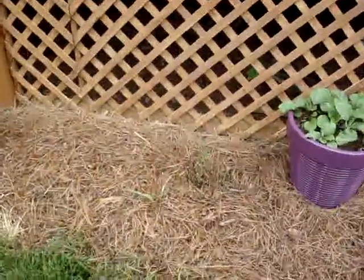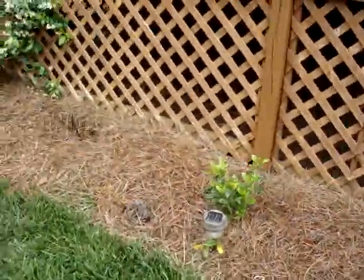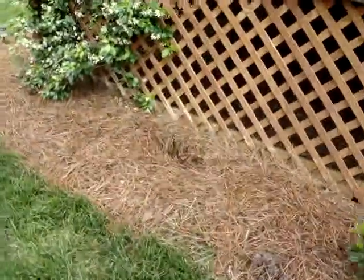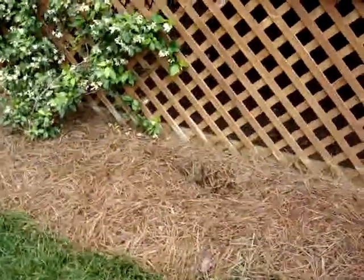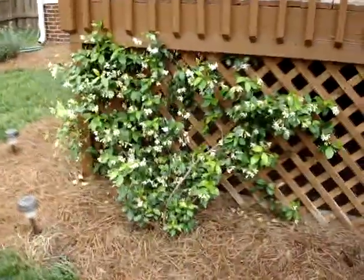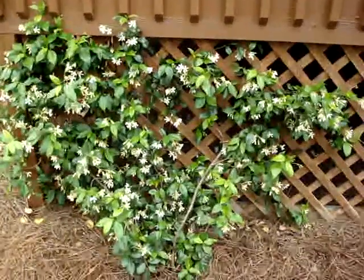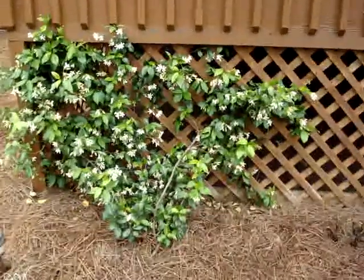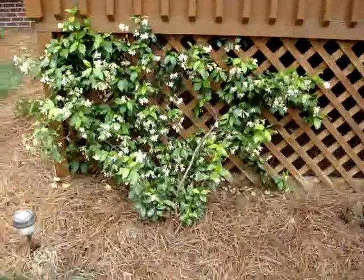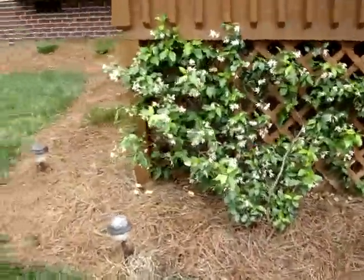We may be removing that climbing rose and replacing it before too long. There's another gardenia bush there, and then another rose that's not doing that well either. Here we have a Carolina jasmine — the jasmine is actually blooming quite nicely already. It's had a lot of growth already in the last few months, and the smell from the jasmine is very nice — it fills the entire yard right now.